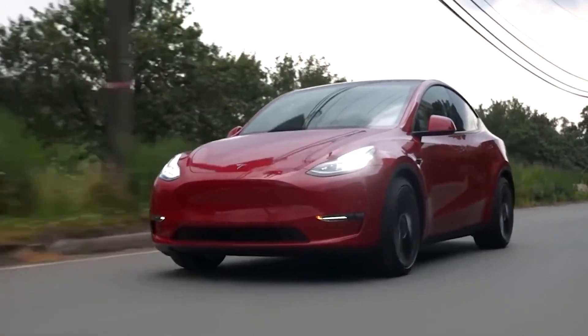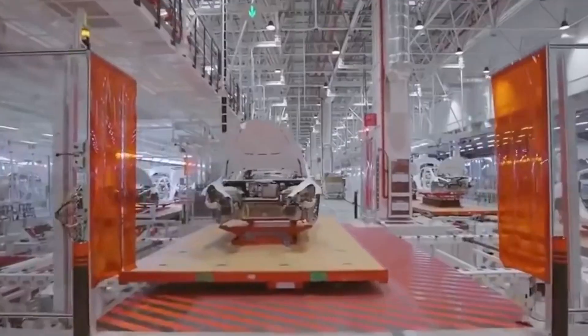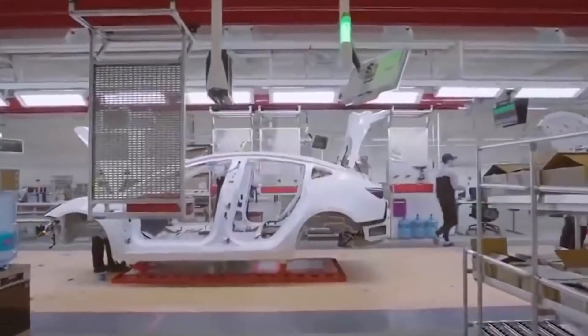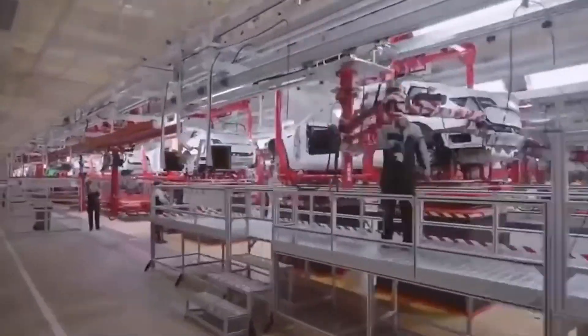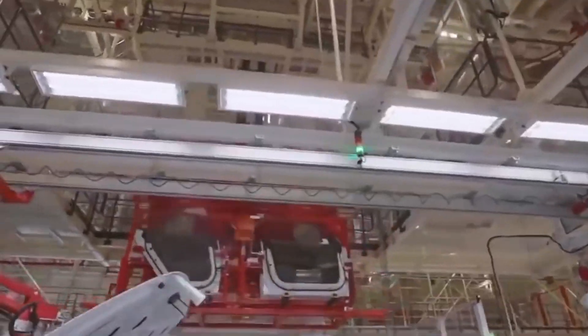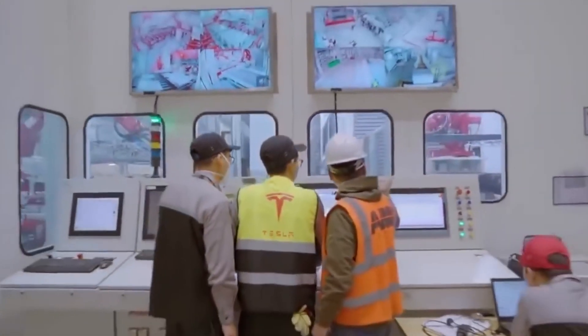Tesla is the most valuable automaker globally and has the most sales of electric vehicles. The headquarters has been divided into different sections named Engineering, Manufacturing, Operations, and Construction, equal to a seven-story building. Every section has its own team and responsibilities and works accordingly to meet the expectations of the global market.